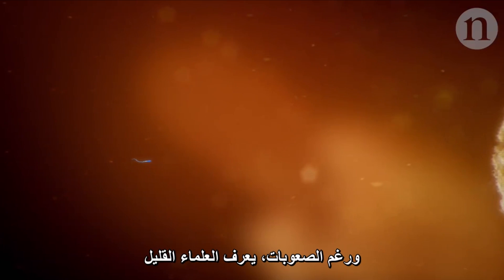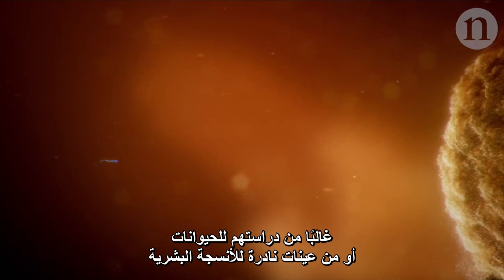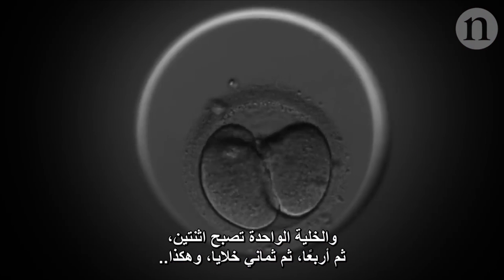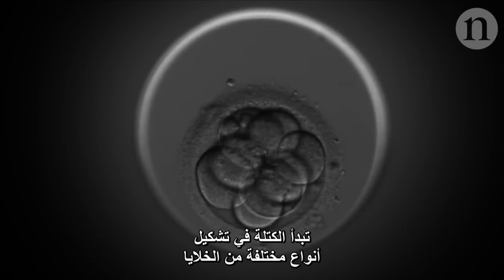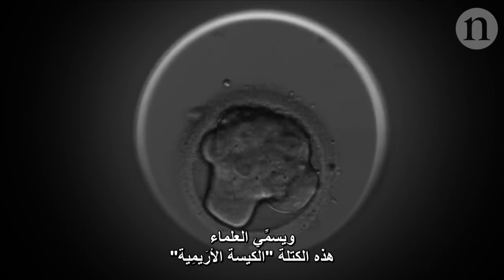Despite the hurdles, scientists do know a bit about what happens in those critical weeks, often from animal studies or rare human tissue samples. They know that sperm fertilizes egg and one cell grows to two, four, eight and so on. Around day five or six, the blob starts to feature different types of cell. Scientists call this blob a blastocyst.